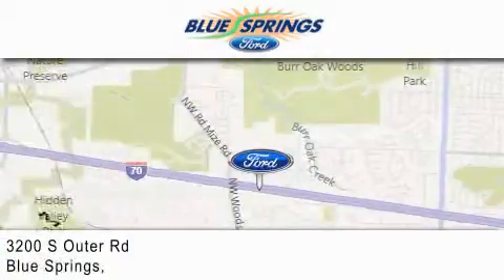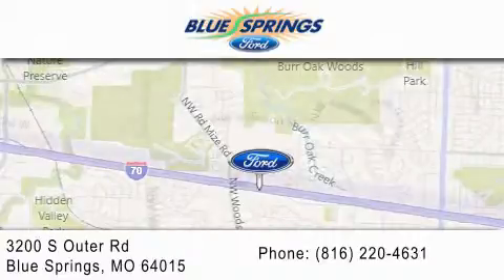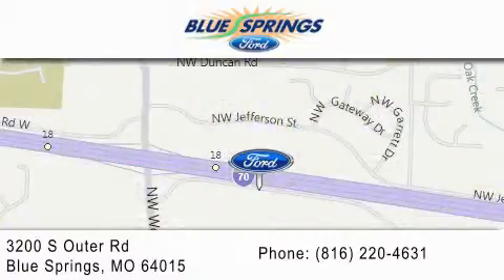We are located at 3200 South Outer Road in Blue Springs. We offer a free 10-year, 100,000-mile powertrain warranty on any new or certified used vehicle, free car wash for life, and free shuttle service. For more information, please visit www.fema.org.